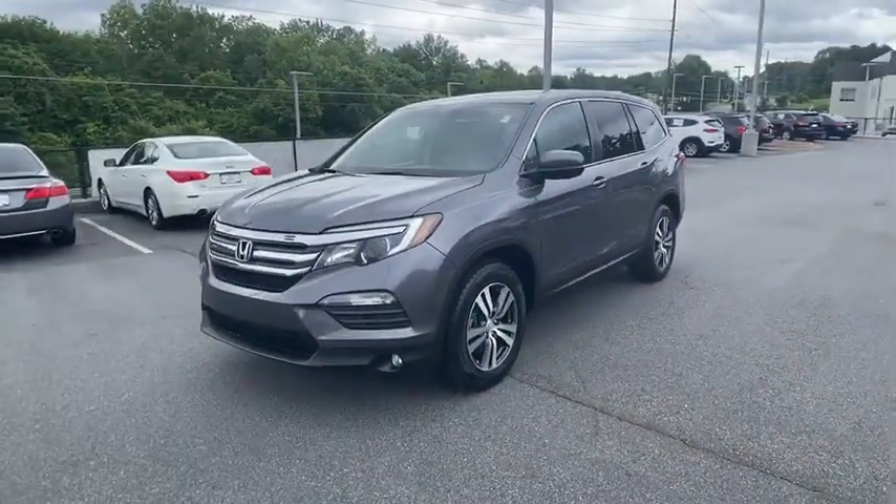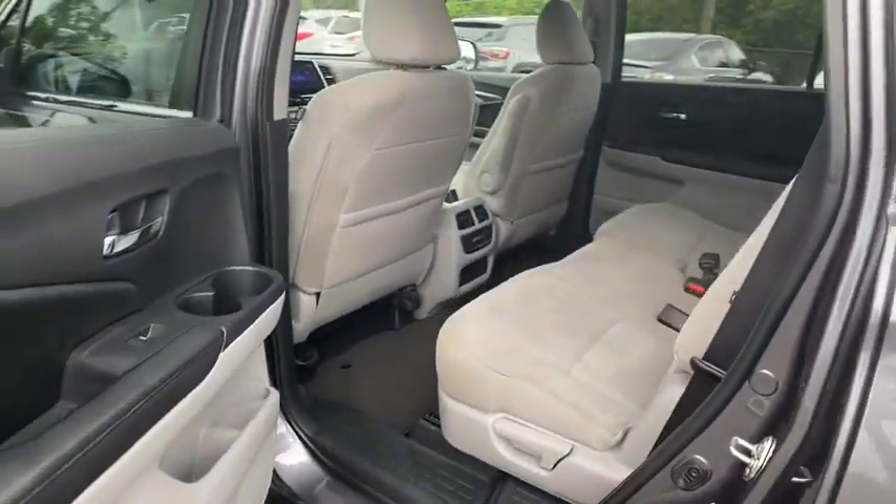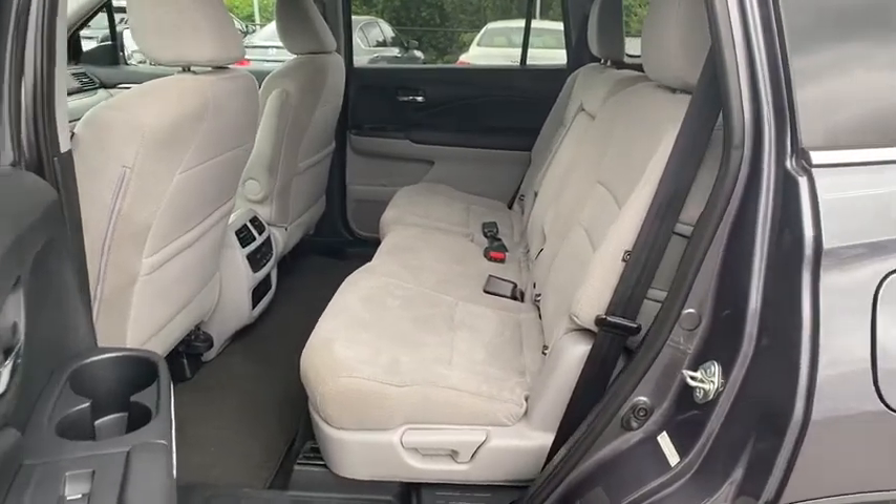Security system, compass, power windows, electronic stability control, foglights, rear window defroster, trip computer, and overhead console.